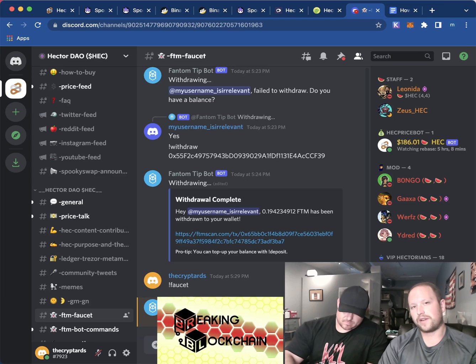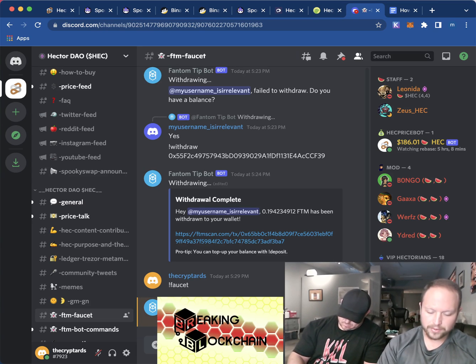You need a Discord account that's 30 days old, so hopefully you have that. This does not work if you just joined today. I used my other account to do this.